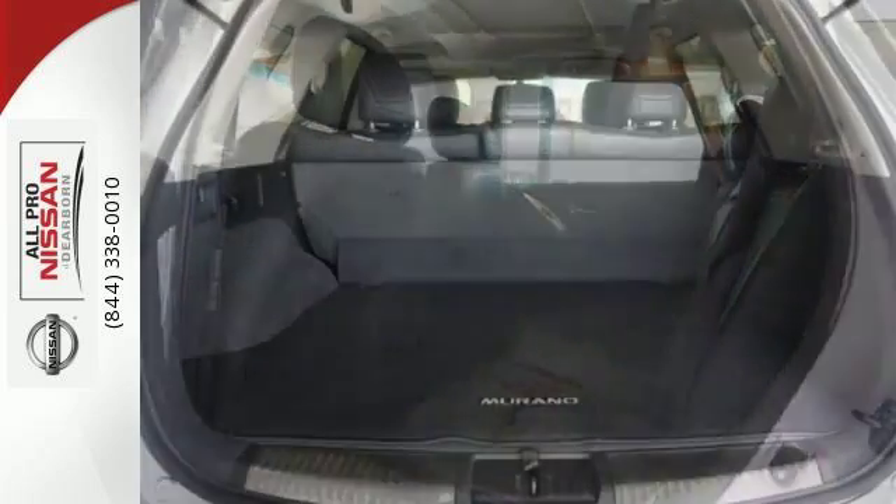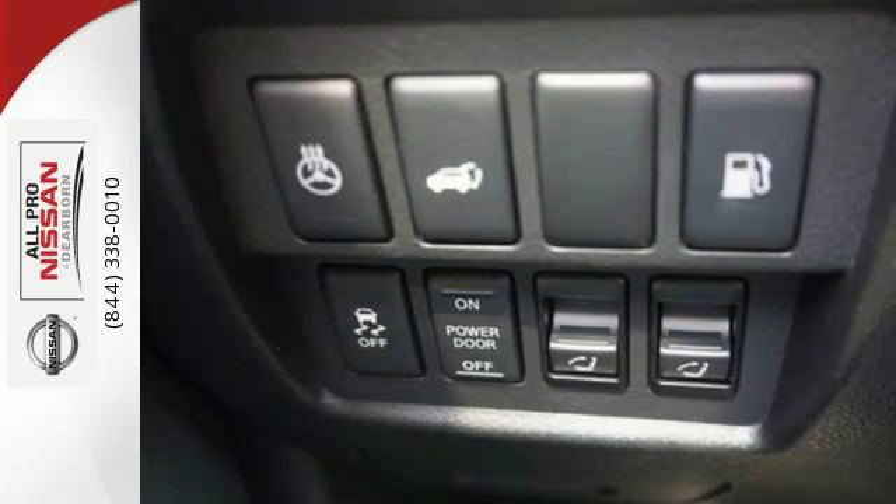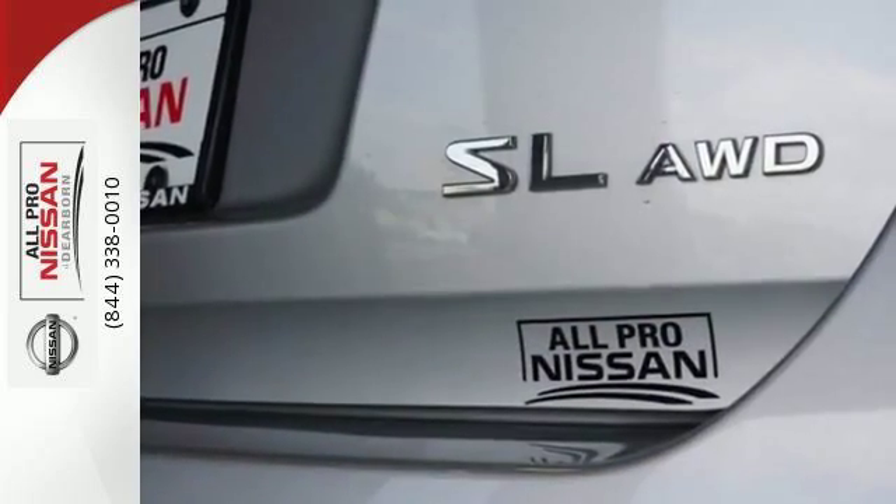It comes with impressive standard features like push-button start, dual-zone climate control, a spoiler, and a chrome grille. For safety, you get brake assist, stability and traction control, and multiple airbags.